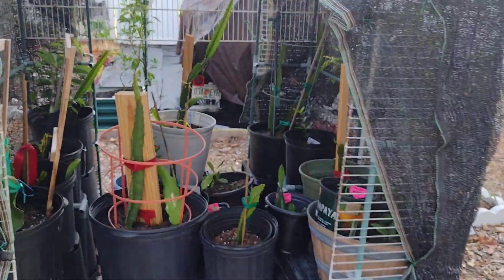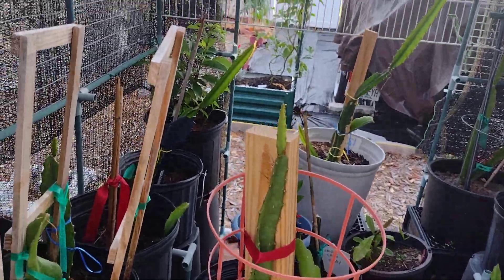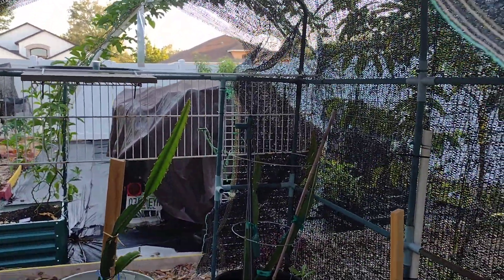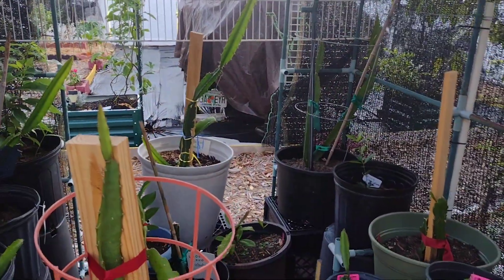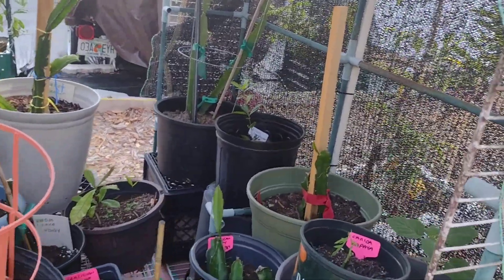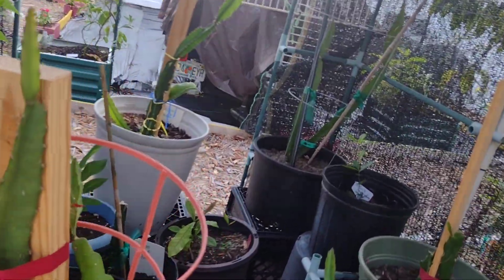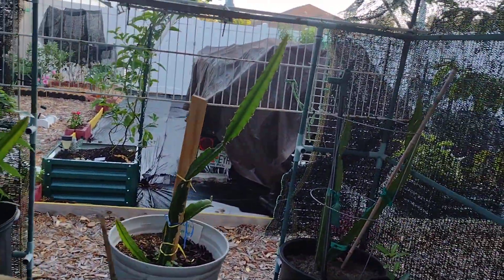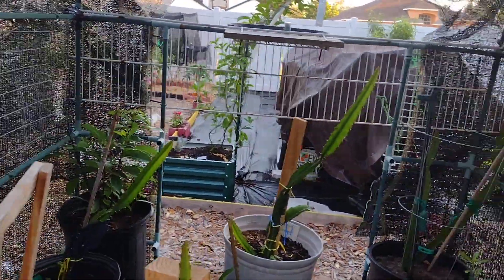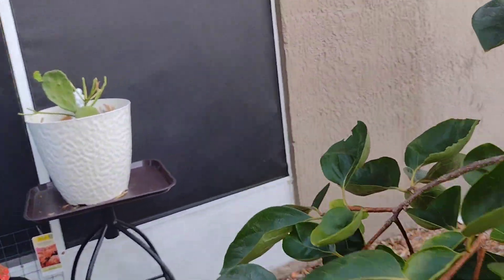This is my shade house right here and what you mostly see are dragon fruit cuttings. Dragon fruit growing — look at them reaching to the sky, they're growing big! They seem to do better in here than out there. Different types of flavors: Voodoo Child, American Beauty, Natural Mystic, yellow — I have different ones. This house does very good for growing stuff.